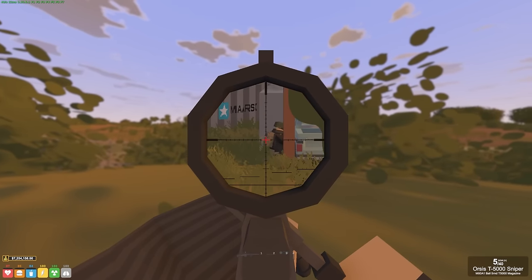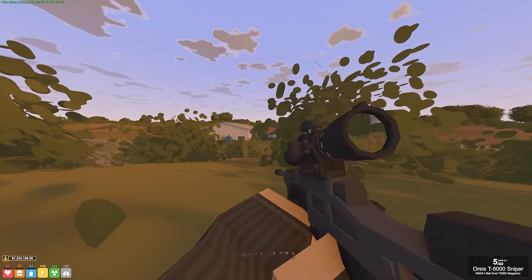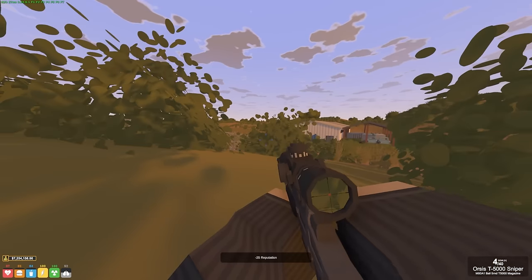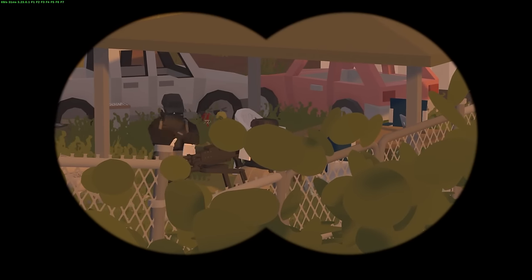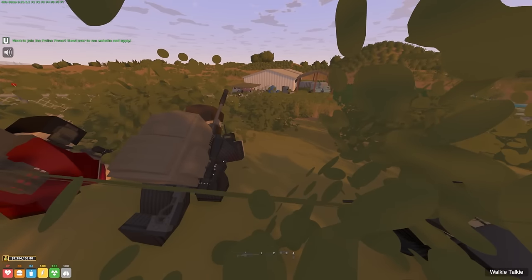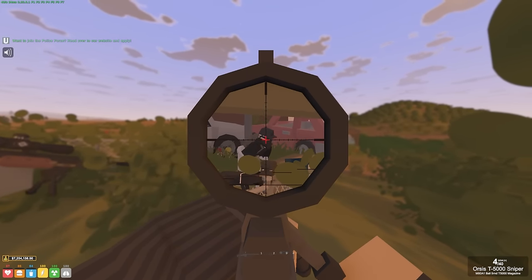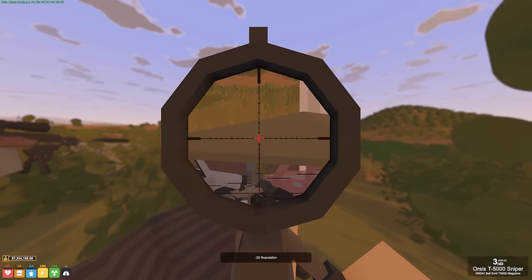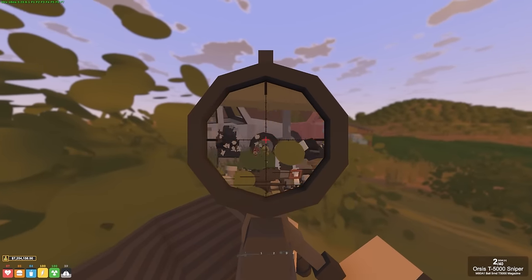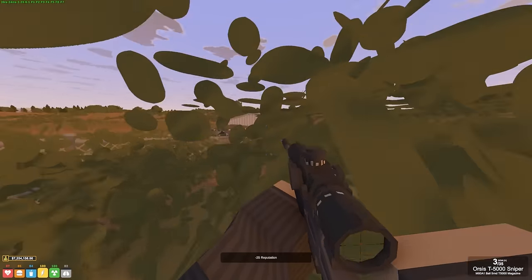Do you see that big LMG they've got? Should we take out these guys down here and then deal with the rest? I'll take the turret, you take it. Roger that. Okay, ready? Three, two, one. And we're going live - he's down, he's down, he's down.